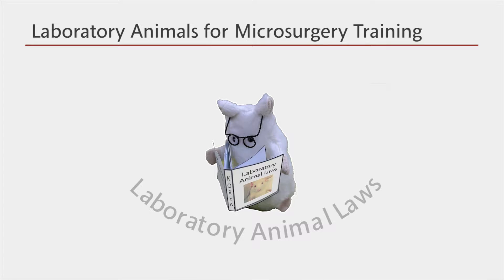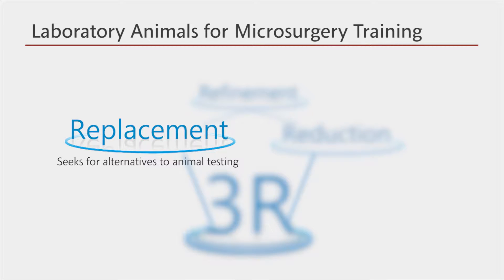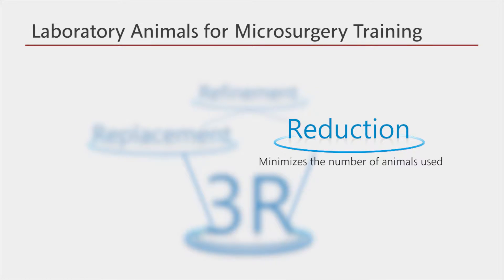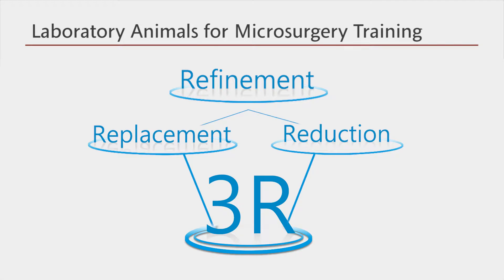In order to perform ethical animal testing, our Laboratory Animal Research Center strictly follows the national law on laboratory animals and the international guidelines established by foundations such as ILAR and ALAC. As the 3R rule states, we seek alternatives to animal testing, only use an appropriate number of animals, and minimize the pain and stress inflicted on the animals. We endeavor to abide by the 3R rule, which is the foundation of both national and international guidelines, and we conduct experiments and training only as written in the animal testing proposal approved by the Institutional Animal Care and Use Committee, IACUC.